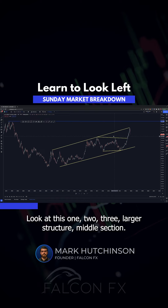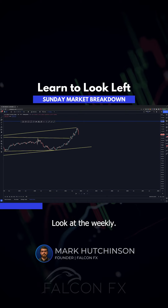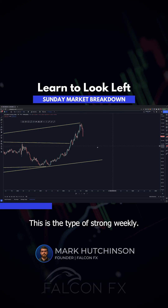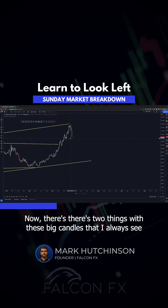Look at this — one, two, three — larger structure, middle section. Look at the weekly. Now, we've been looking at this for a period of time. This is the type of strong weekly. There are two things with these big candles that I always see.